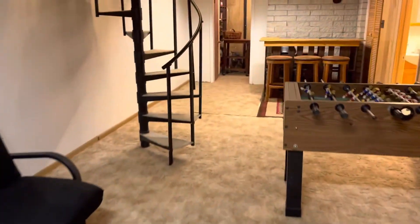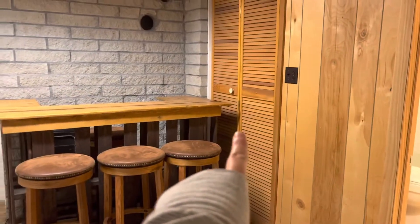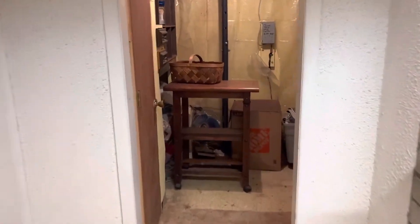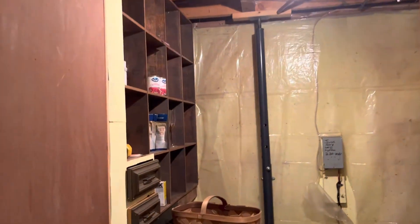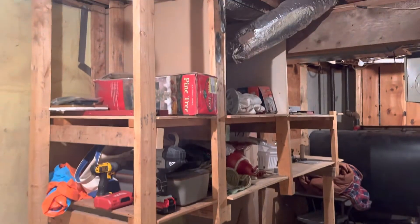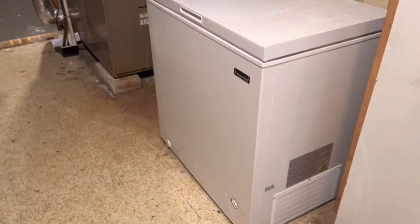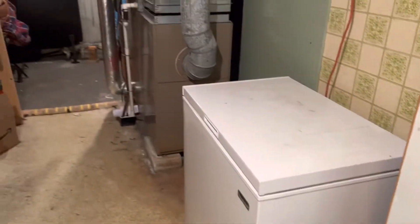Wrapping up the basement tour, we have the storage room which loops around to the utility room. Here we've got some built-in cubbies for good storage and built-in shelves. There's also a little extra Magic Chef freezer — probably not included — but you can see it fits there just fine.